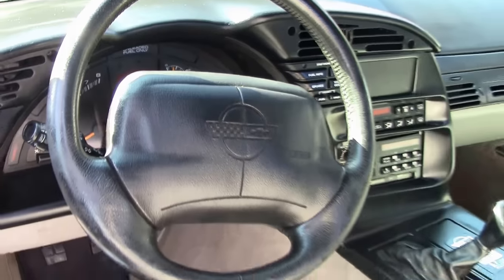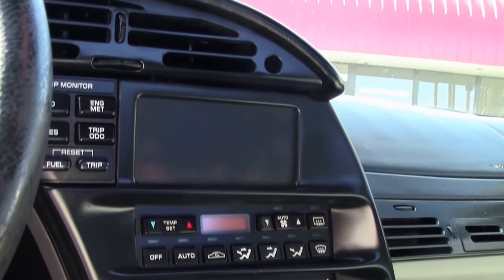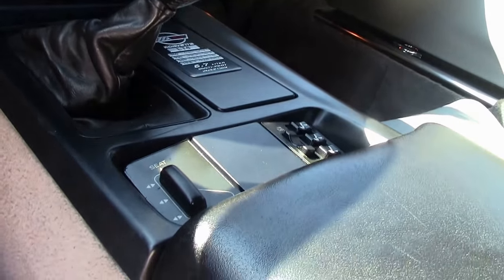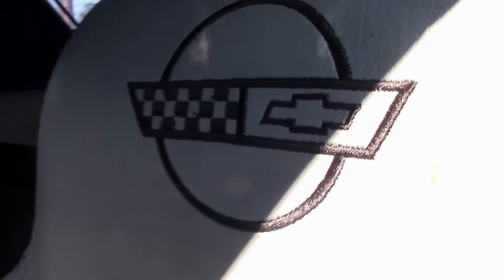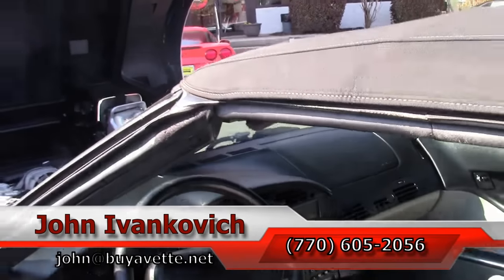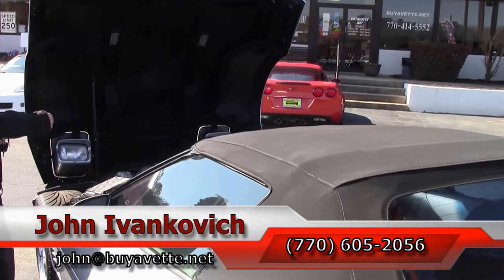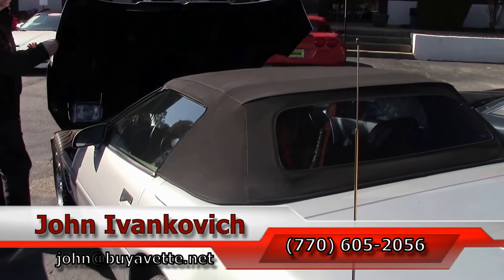The LT4 was a one-year car. If you've had your eye set on a C4, it's worth a ride to come see these truly unique Corvettes. Subscribe to the YouTube channel so you can see all these fun new cars first. And as always, 770-605-2056 or email john at biovet.net. We'll see you all out on the road.